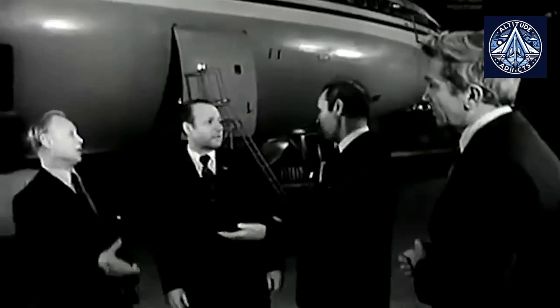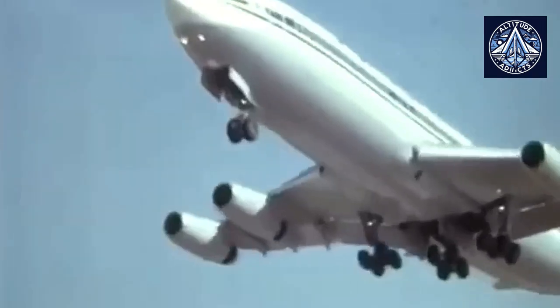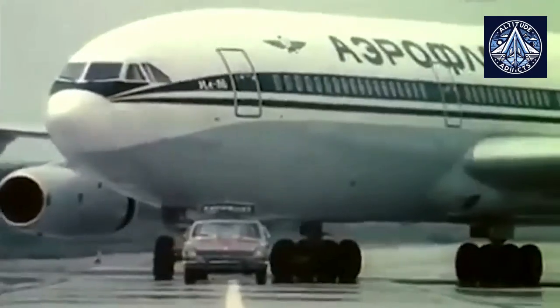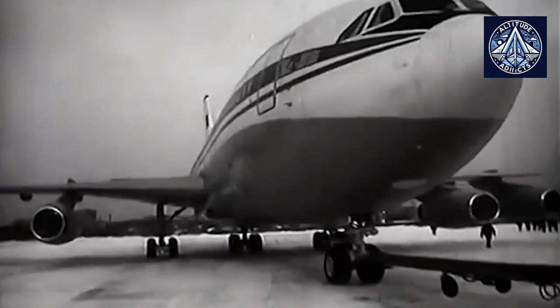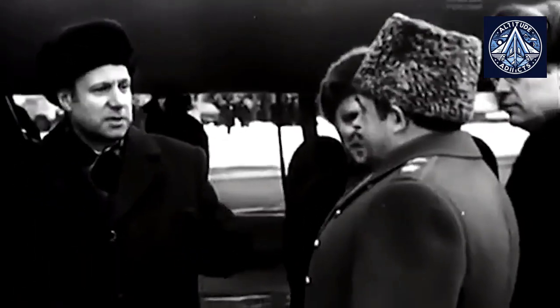During a period in which Soviet aviation was trying to keep pace with Western designs, the Ilyushin IL-86 was developed. The Soviet Union's extensive territory necessitated the use of wide-body aircraft. The IL-86 was designed to expand Aeroflot's network and give the Soviet Union a competitive advantage in global aviation by enabling long-haul international flights. Initially conceived in the late 1960s, the aircraft's development ended in its initial flight in 1976 and its subsequent induction into service in 1980.